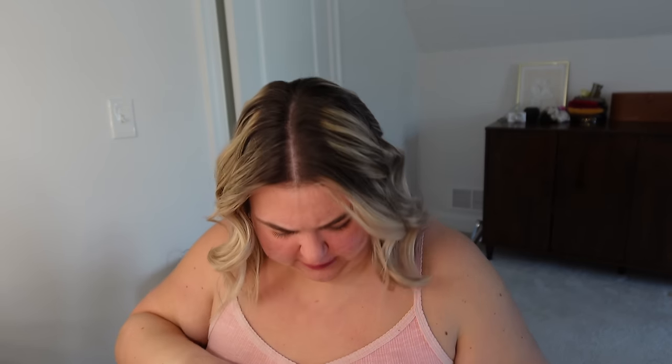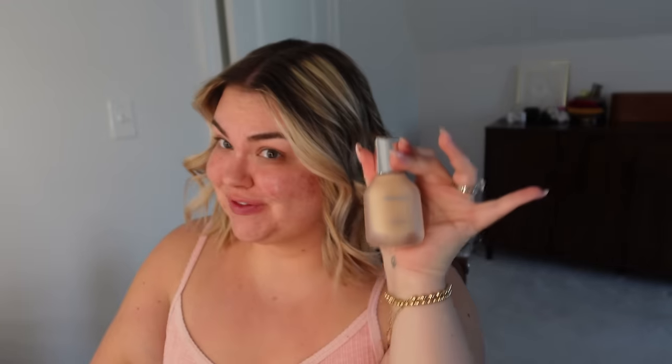Here we go again with the hardest packaging ever to open. Yara is working at the office today. Shade 100 Light Neutral — let's see how this goes. Who's ready to see if this will actually match?